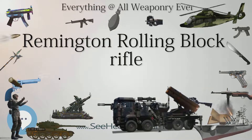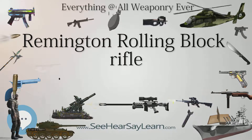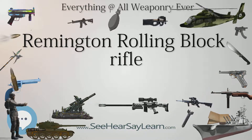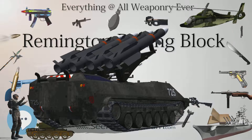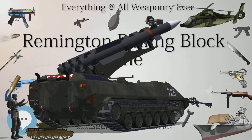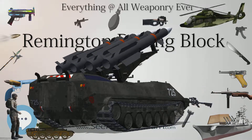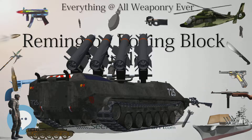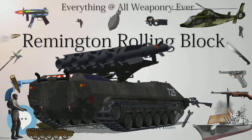Production history: Designed 1864. Manufacturer: Remington Arms Company. Specifications: Weight 9.25 lb (4.20 kg). Length 50.4 in (1,280 mm) to 53.3 in (1,350 mm). Barrel length 35.7 in (910 mm) to 37.4 in (950 mm).